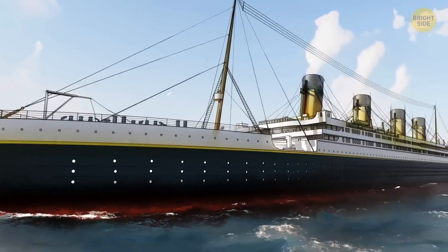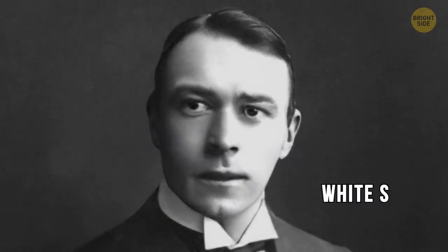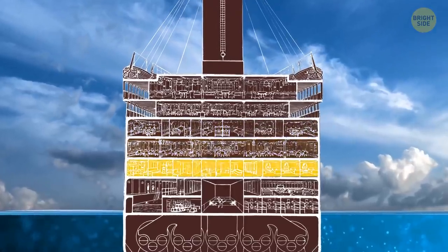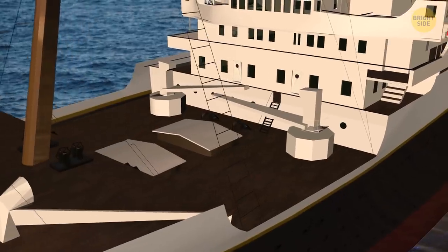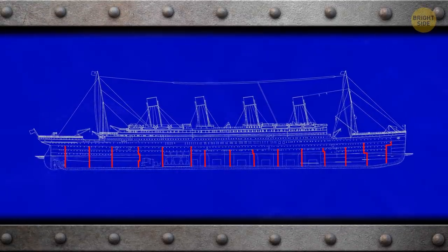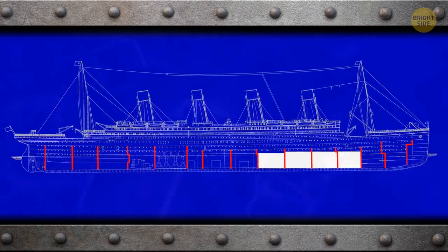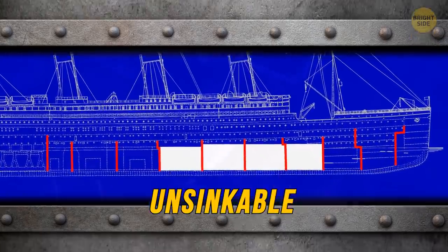We do know that Titanic was considered an engineering marvel in its day. Designed by Thomas Andrews for the British shipping company White Star Line, it was just over 880 feet long and 175 feet tall, built with abundant space for 840 staterooms, a swimming pool, a squash court, a gym, and two dining rooms. Below deck, Titanic's hull was divided into 16 watertight compartments. Up to four of these compartments could take on water in the event of a breach, with the remaining 12 helping to keep the damaged ship afloat — it was thanks to these compartments that the ship was regarded as unsinkable.